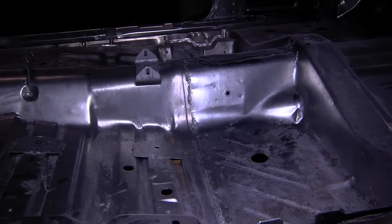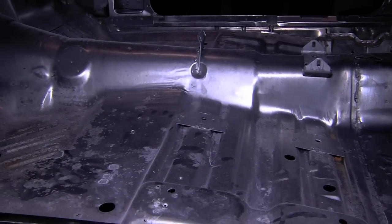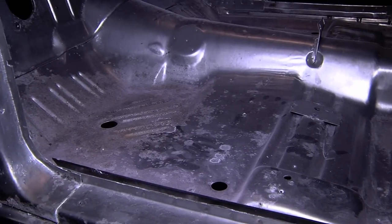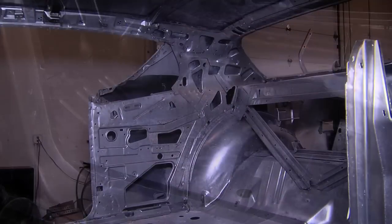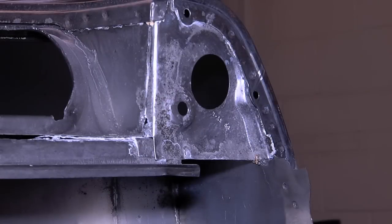They'll do a quick dip just to clean off any of the oils and contaminants that could be on it, so they can e-coat it, which will put a nice black film over everything. Since it's dipped in that, it gets into all the cracks, crevices, inside the frame rails, underneath the dash — all those little spots where a conventional spray gun could not reach.